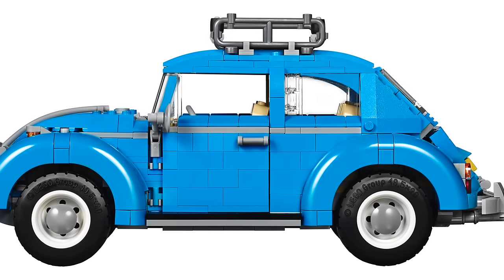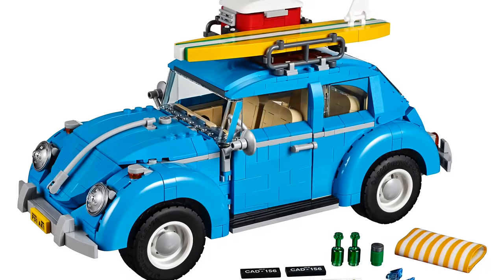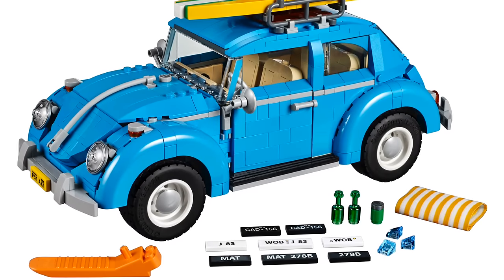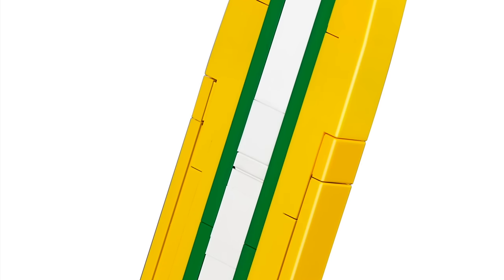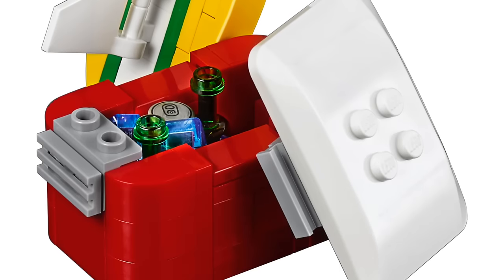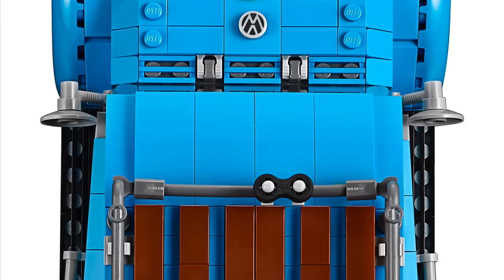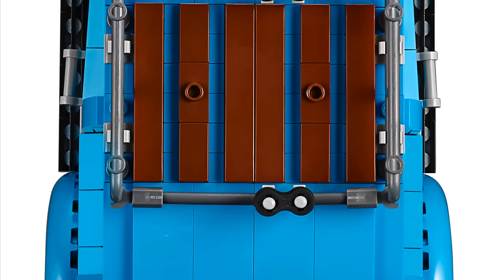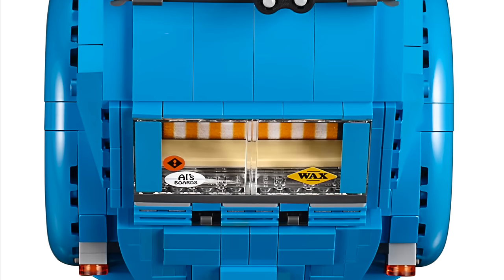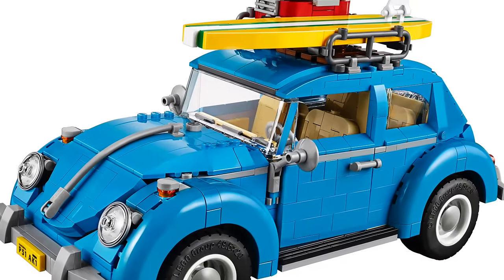This set is going to have 1,167 pieces, which is a lot. Usually sets like this, with that many pieces, are really expensive — like $150 to $200. However, this one is only $100. I know that's still a little high, and nobody really wants to pay $100 for a Lego set, but I do think it's a better value than most of the sets they make like this.